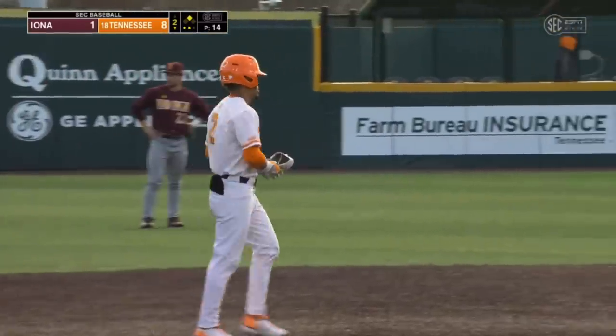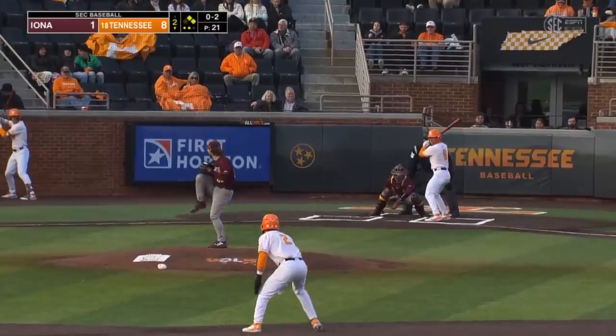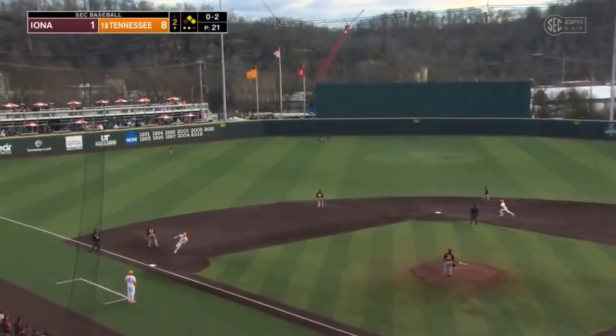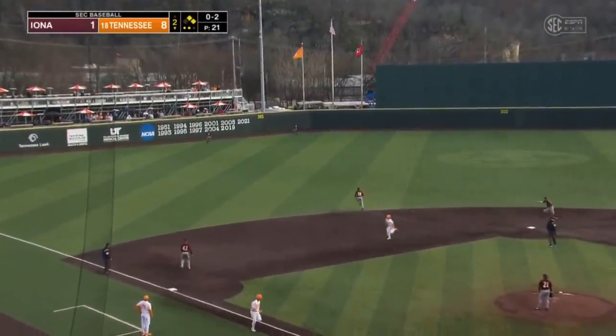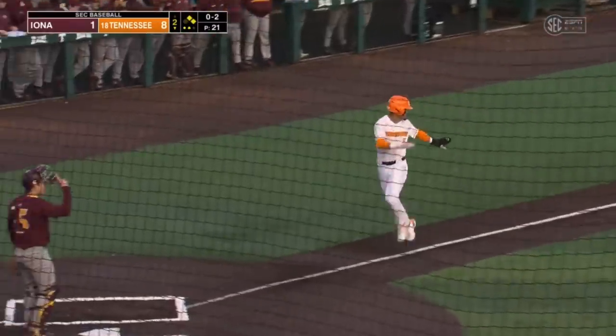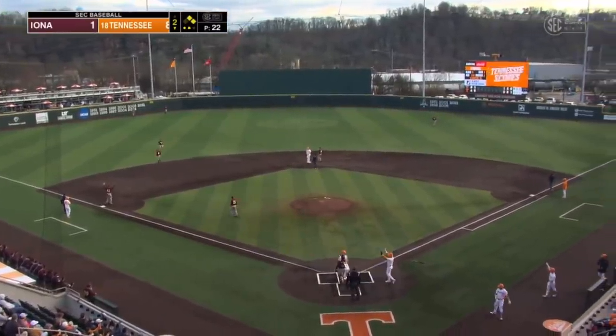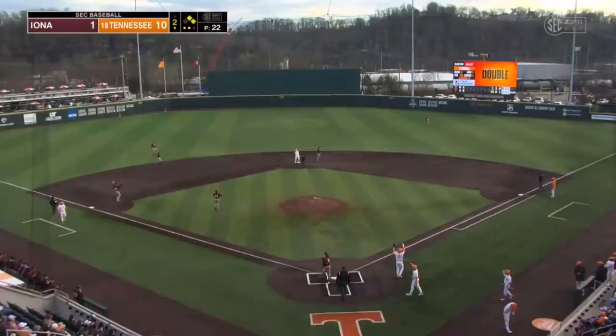With two outs, you're going to be sending your runner from second on any pitch. Russell cracks it — this is headed for the gap. It's going to drop in, it soars, one hops the wall. That's going to plate two runs. Tennessee continues to add on. That's a two-RBI double, Evan Russell.